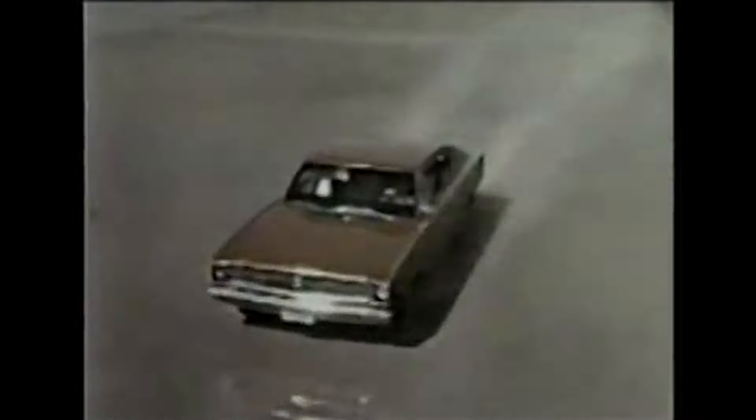In today's episode, we're going to be checking out the 2022 Dodge Charger Hellcat Widebody. A lot of sports car spirit in luxury car style.